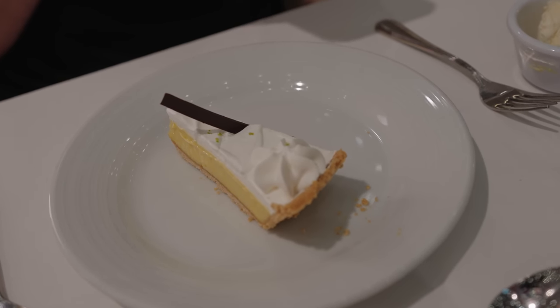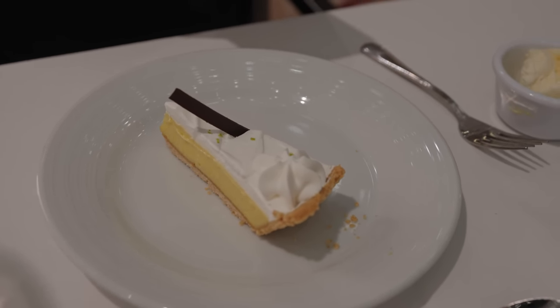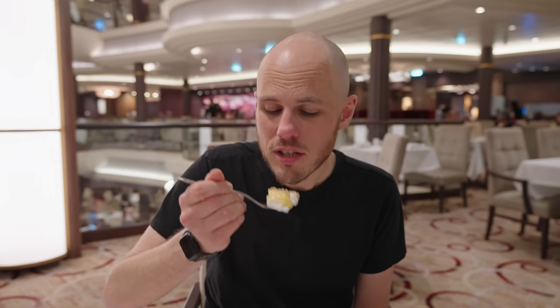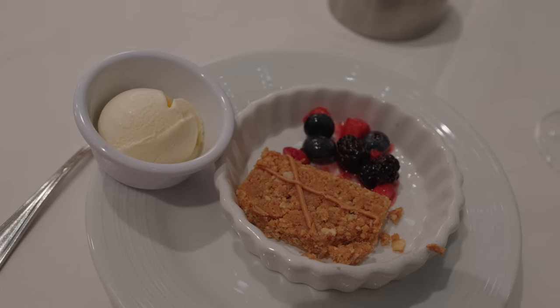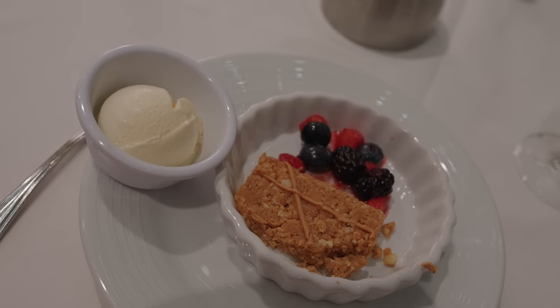Finally dessert time and I went for the famous Royal Caribbean key lime pie. Creamy, lots of lime flavor. As we said it is a little smaller now, but it's still a great key lime pie - actually really delicious. And I got the peanut caramel bar. On first looks it is a little bit underwhelming - I was expecting a juicy piece of chocolate bar with lots of caramel and peanuts. But hey, it's not looks that count, it's what's inside.